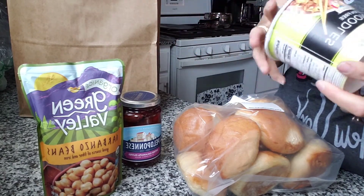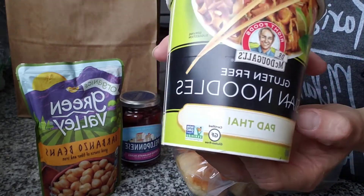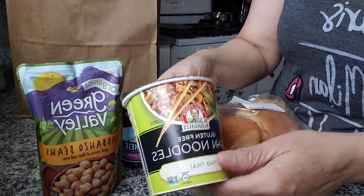I found this because I kind of have that little craving for cup of soups, but this is a bit better — Dr. McDougall's version. This is Pad Thai. Pad Thai is pretty good, and 200 calories for this if you're watching your calories.